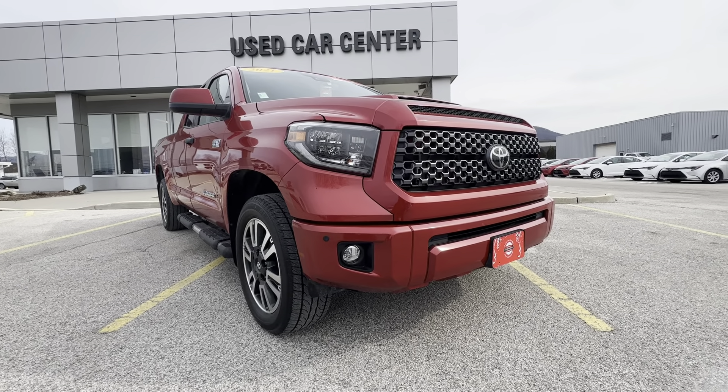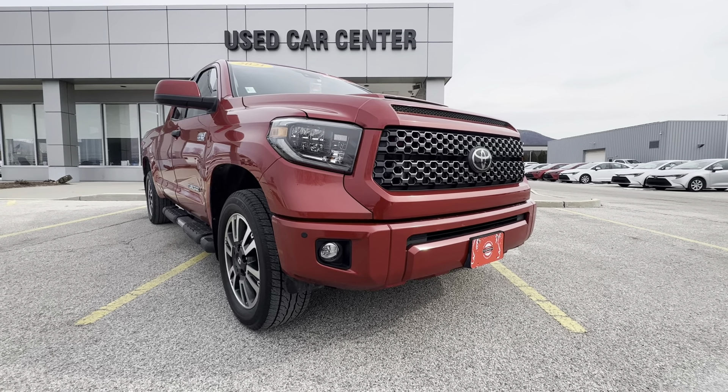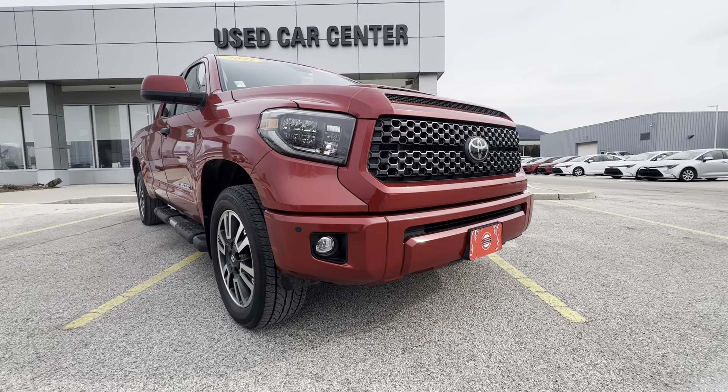Hello, Andrew. Jacob Maynard here from Alderman's Toyota. Your satisfaction is our top priority. I just wanted to thank you again for inquiring about this 2021 Toyota Tundra SR5. This is the newest one here in our certified lineup.